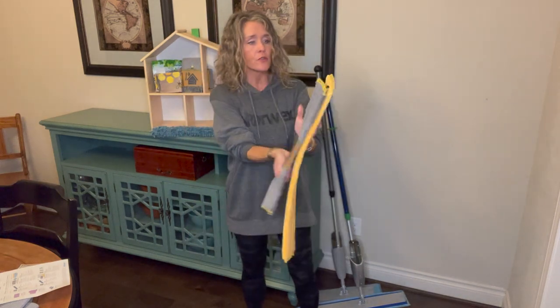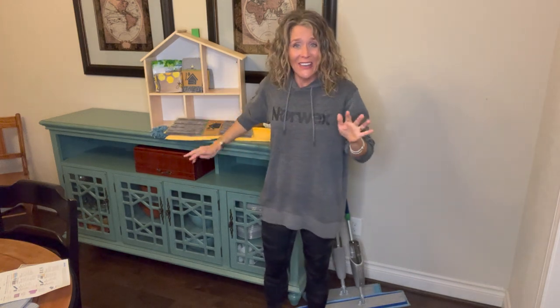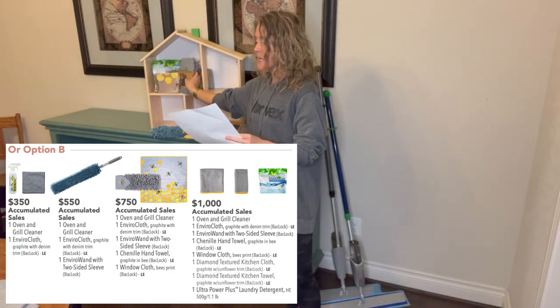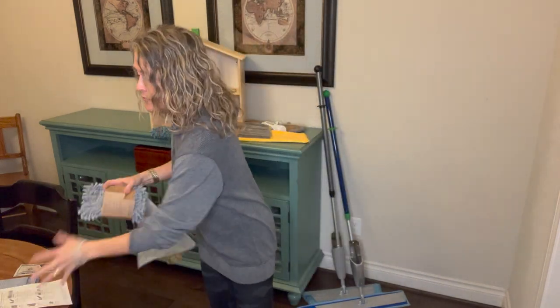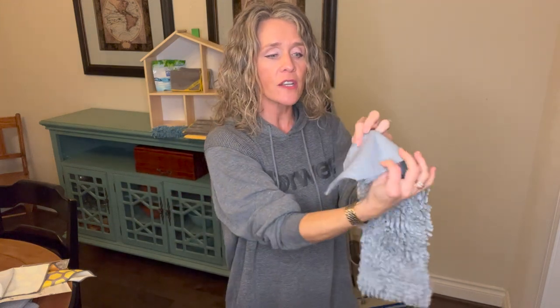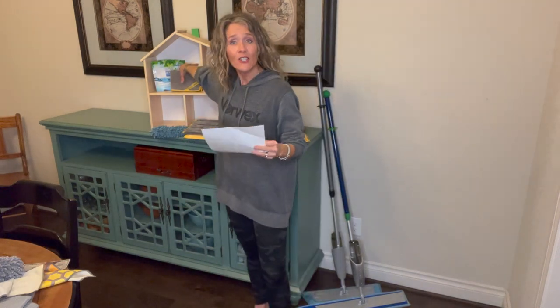Let me grab the two dry mop pads to show you the size difference — that's the Extra Large, obviously. Now, if you decide on option B, at the $750 level instead of the large mop, you get the chenille hand towel with the queen bee design and a window cloth. These are super fun. What's cool is you can put it on the plain gray side if you choose, so it's reversible. And at the $1,000 level, you get those two items plus the textured kitchen cloth and towel set.